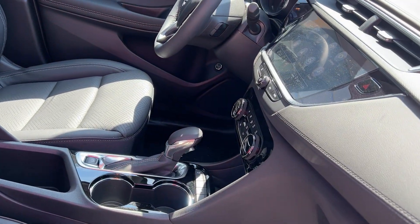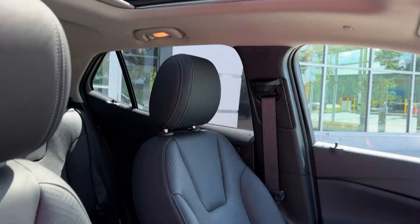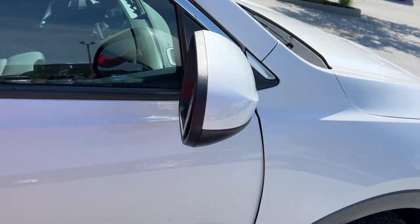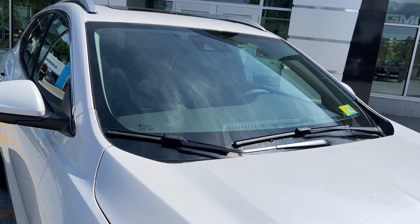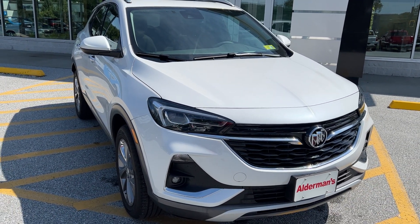So that's the 2023 Buick Encore GX with the Essence package. If you'd like to learn more, click the button below or stop down here to see it yourself at Route 7 South in Rutland, Vermont. I'll see you next time.